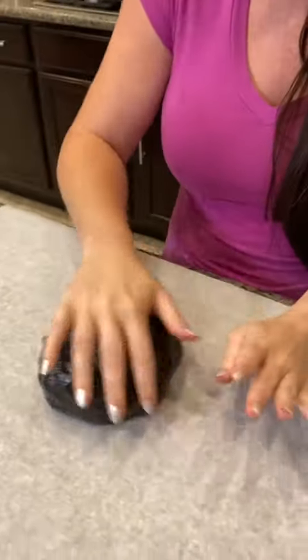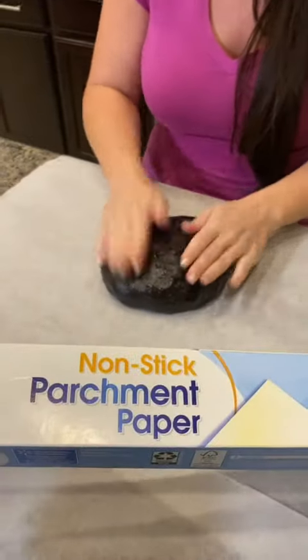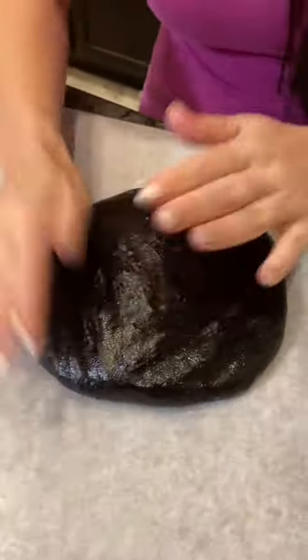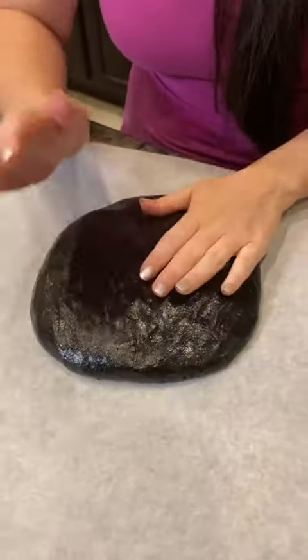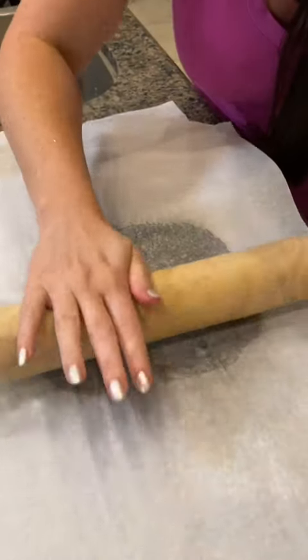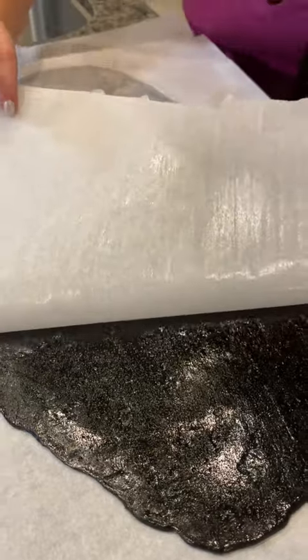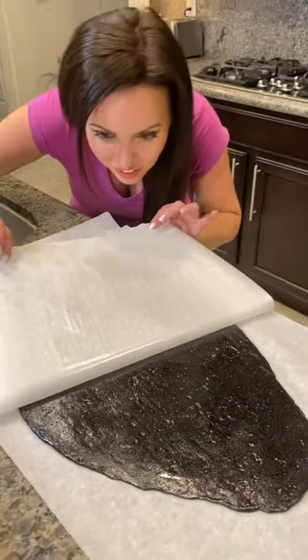Grab another one — we got our Oreo blob. It doesn't even look like an Oreo.